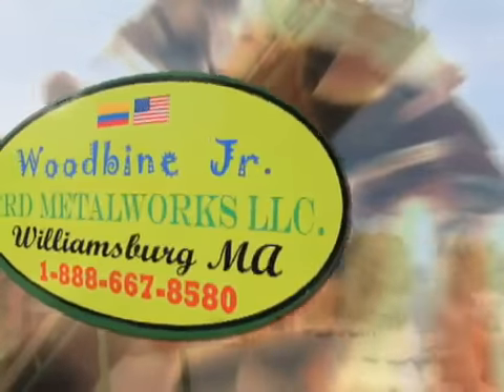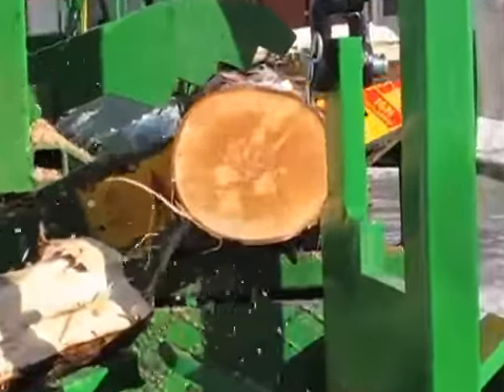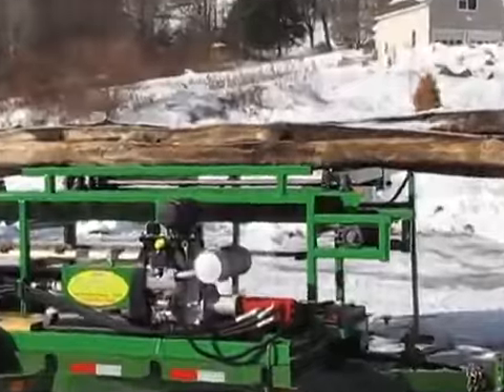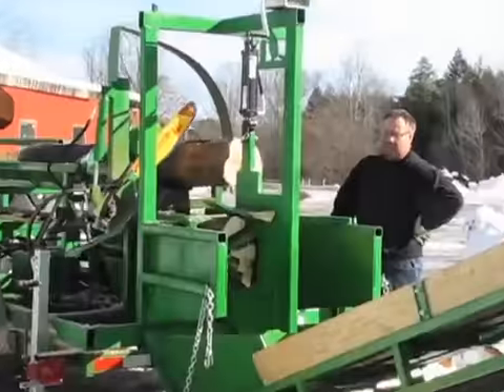Introducing the Woodbine Jr., CRD Metalworks Small Format Firewood Processor. Don't be fooled by its size. Made for the serious professional, our chainsaw-driven and fully portable Jr. rivals any competitive machine on the market today.